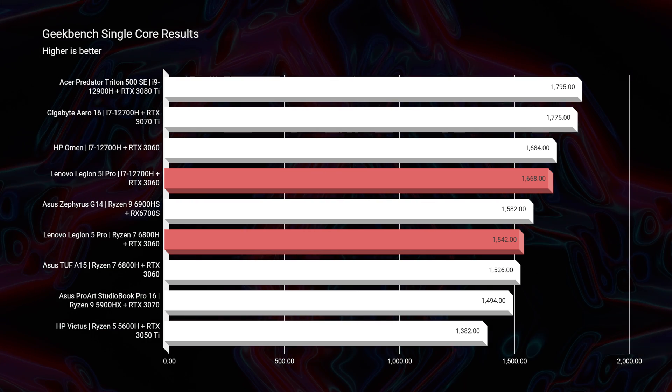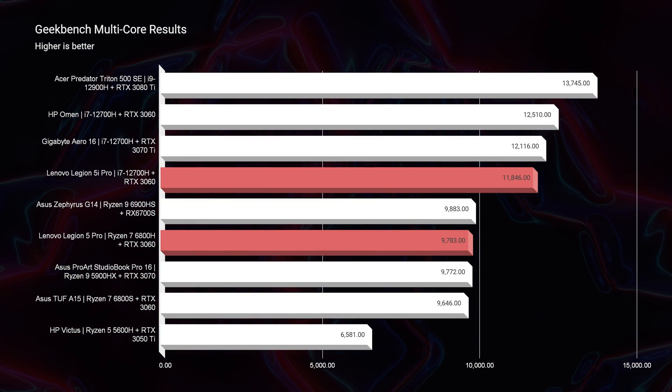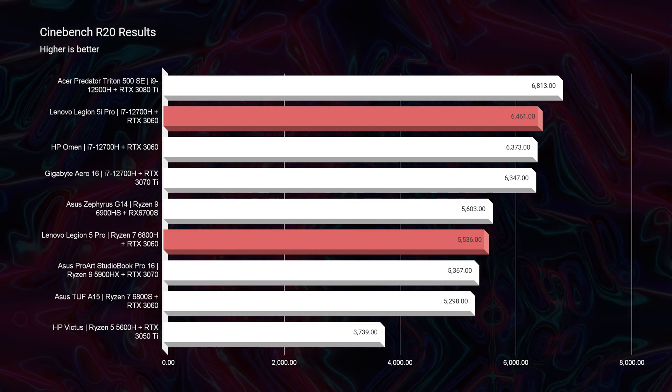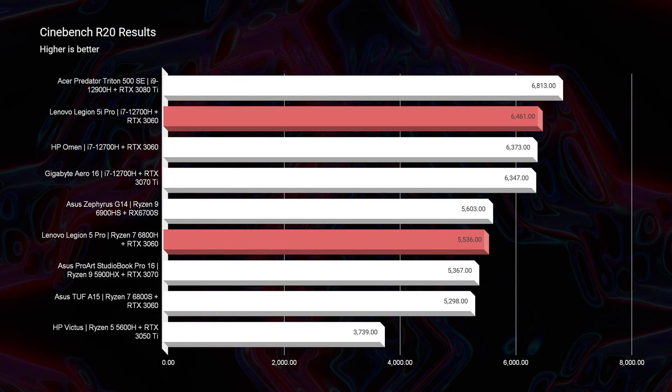Let's jump into the benchmarks so you can decide which one is right for you. Looking at Geekbench single core and multi-core, you can see that the Legion 5i Pro is going to slightly outperform the 5 Pro with the Ryzen processor. Moving on to Cinebench R20, we're seeing better scores out of the Intel version than the Ryzen.